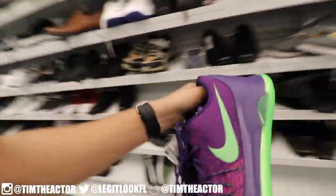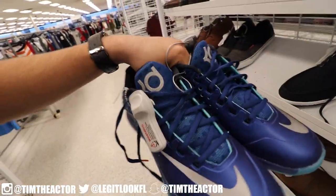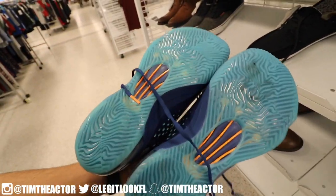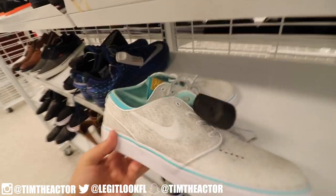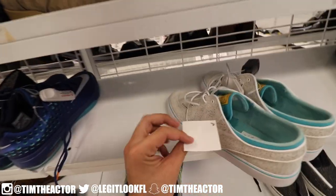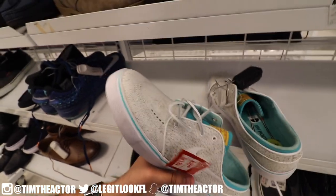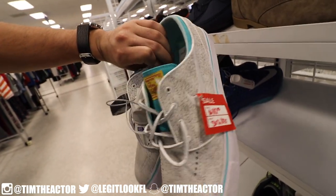Some more KD finds in here — size 9 KD7 EXTs. These are pretty cool. I like the original KD7s better, but occasionally I've found pairs of these inside Ross and they're pretty cool. Also, check this out — Stefan Janowski's in here in a size 9, but it says W on it so this is probably a women's find. You can tell these came straight from Paxton — it says Paxton inside. I guess Paxton and Ross are working together. The original price tag from Paxton was 110, so you're getting a really good deal at 40.